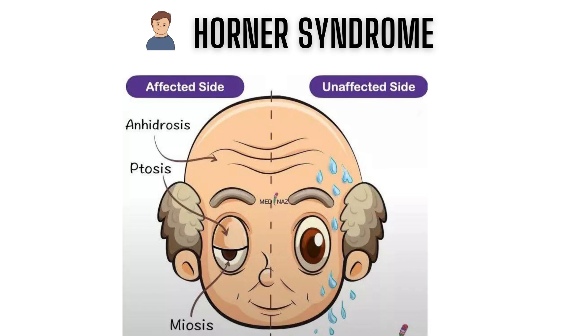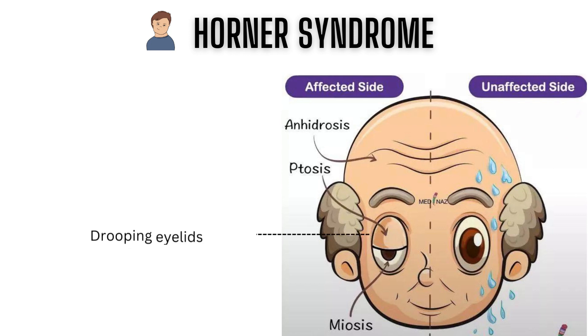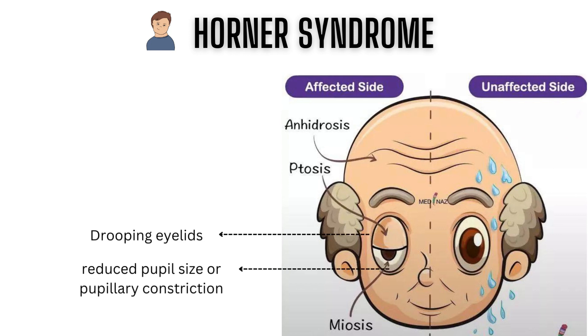Horner's syndrome is a rare condition that affects the eyes, face, and upper body. Its signs include drooping eyelids — that is ptosis — reduced pupil size or miosis, a lack of sweating on one side of the face or anhidrosis, and a slight flattening of the forehead.